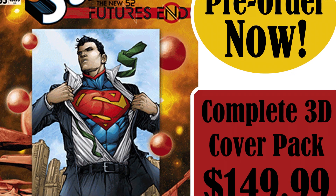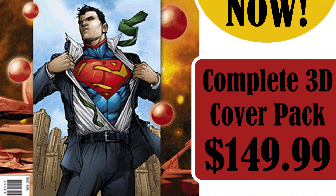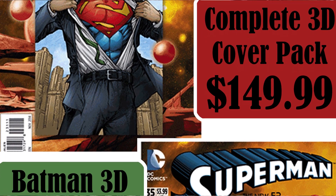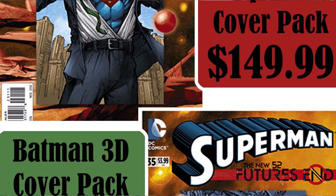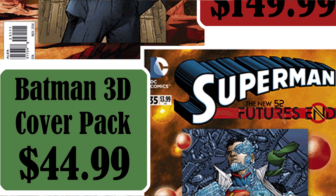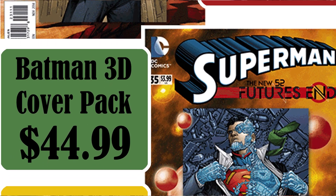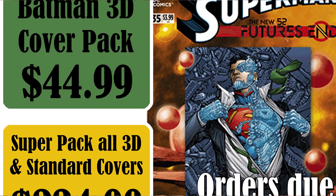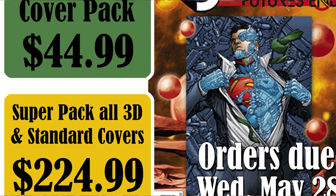The first is the Future's End 3D cover packs. These are coming out in September 2014 from DC Comics — they're doing 41 3D Future's End themed covers. Everybody remembers what happened with the Villains Month covers last September 2013. They're trying to repeat that success this time around, except this time they want to be prepared for all the demand for the 3D covers. DC wants all orders in by the end of May, which is why we've imposed a strict May 28th deadline. If you're looking to pick up all 41 covers, this is the way to do it at a discounted price.